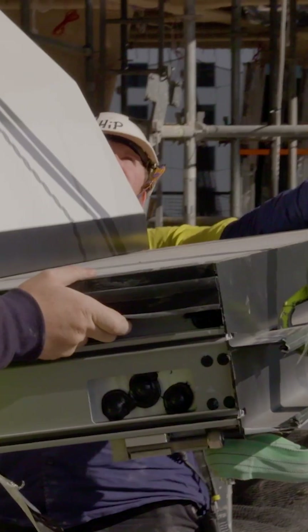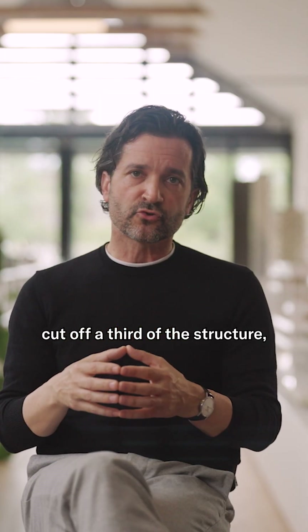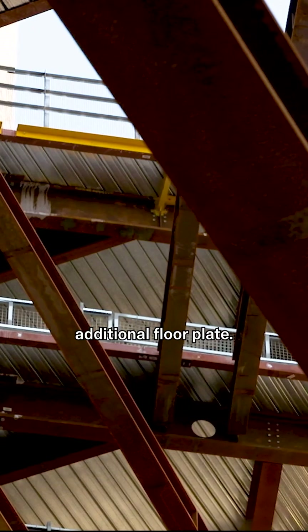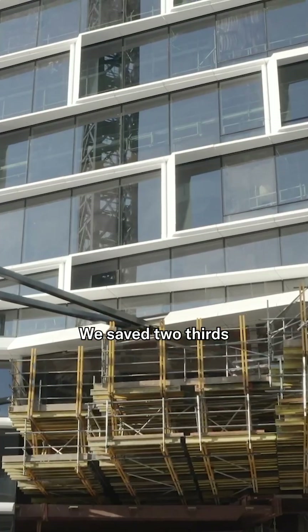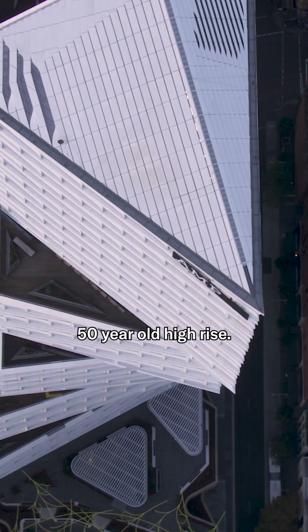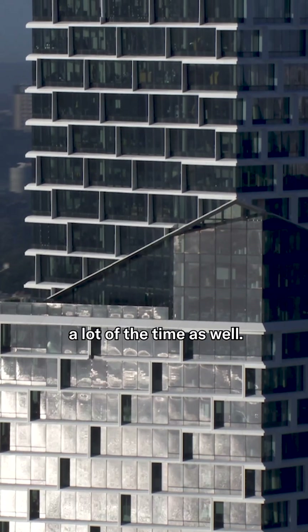We stripped the facade, cut off a third of the structure, and then we grafted on additional floor plate. We saved two-thirds of an existing 50-year-old high-rise. We save money and we save a lot of the time as well.